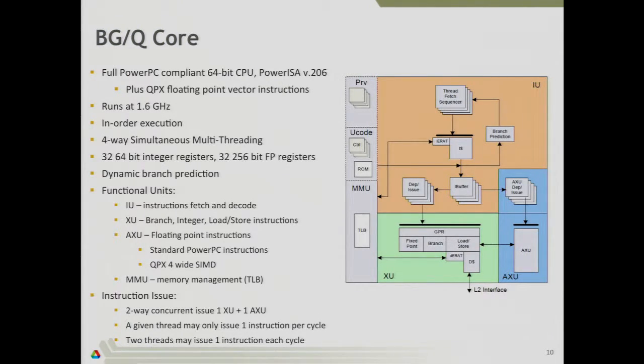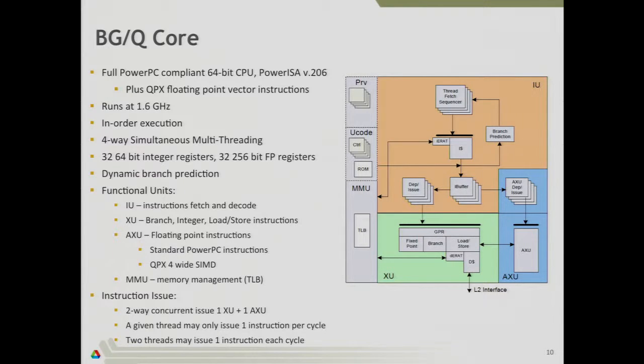The core is a PowerPC A2 core implementing basically a standard PowerPC instruction set — specifically Power ISA version 2.06, with one exception: the instructions needed to operate the vector unit, called QPX instructions. All QPX instructions start with Q, so if you disassemble your code and it's vectorized well, you'll see a lot of instructions starting with Q. The processor runs at 1.6 gigahertz and is in-order execution, meaning it won't reorder your instructions — if it hits a pipeline stall, it waits until that instruction completes. This is unlike an Intel chip — it's a simpler architecture that doesn't try to do fancy things for single-threaded performance.